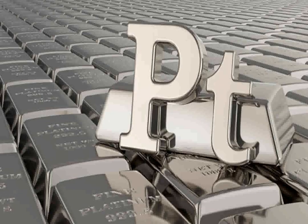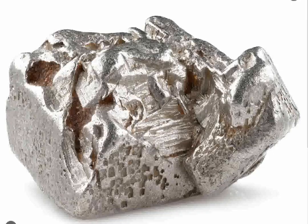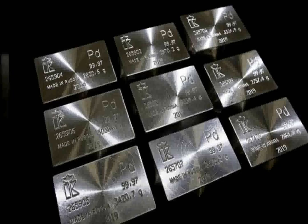Palladium, similar to platinum, is widely used in catalytic converters but has also found significant application in the electronics industry. It's used in multi-layer ceramic capacitors and in the plating of electronic components, where it provides excellent conductivity and resistance to oxidation.